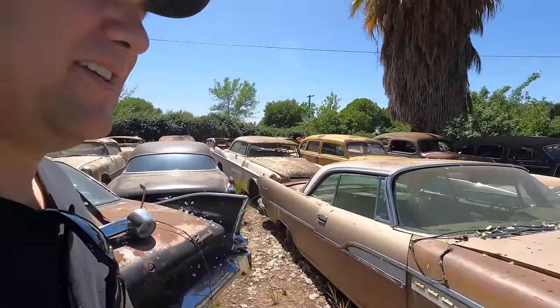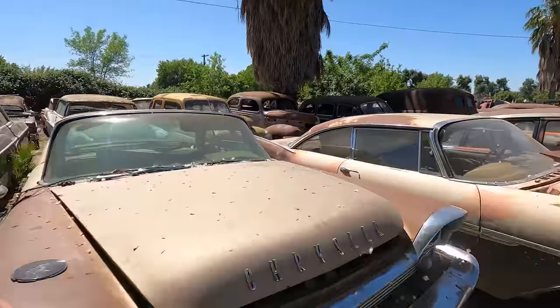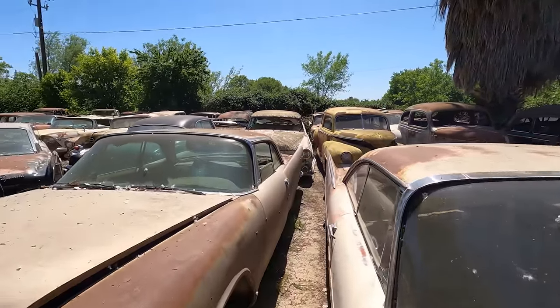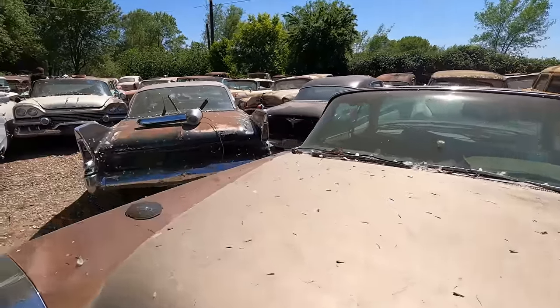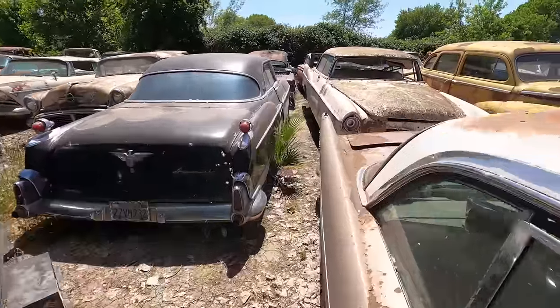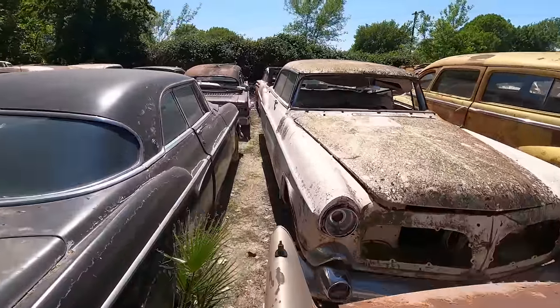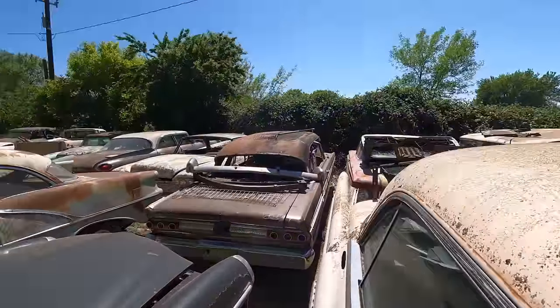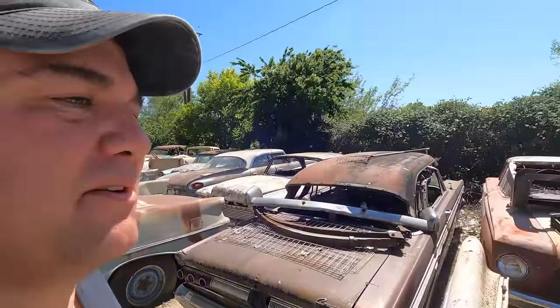Let's see if he's got anything on the other side. It's a 59. I don't think I saw anything back there worth looking at, but we can roll back there. It's actually really cool of him to let us kind of walk back here and look.